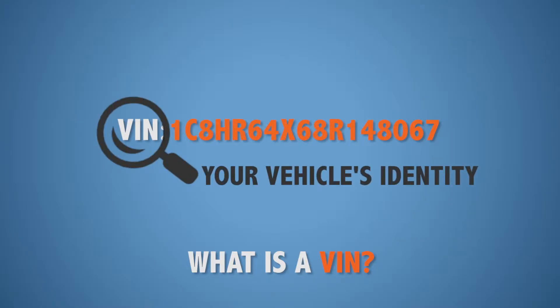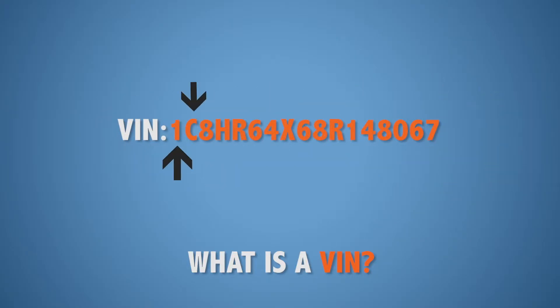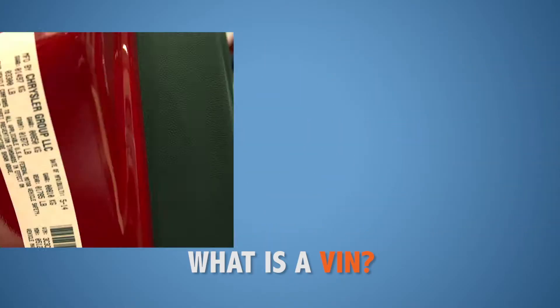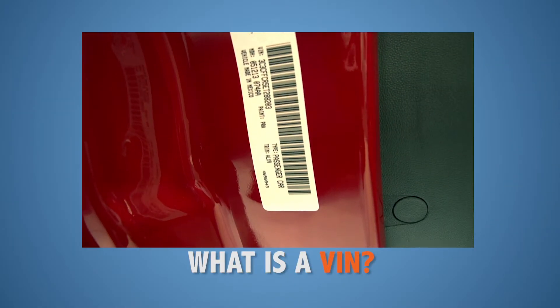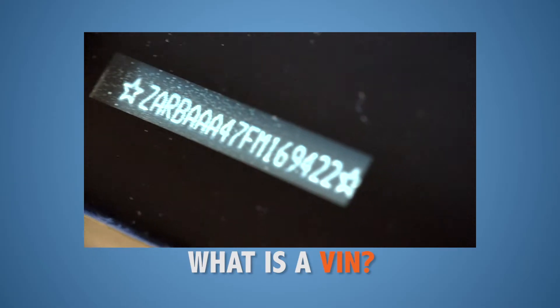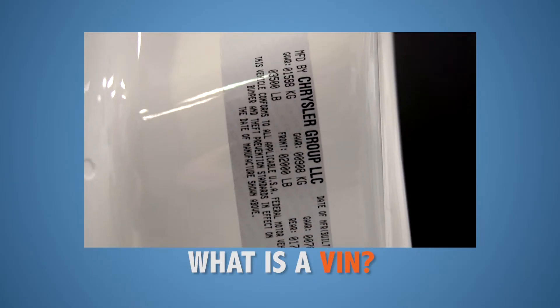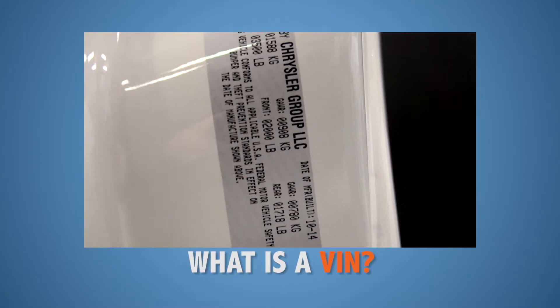The VIN is a 17-character code that specifically identifies your vehicle. Each of these characters represents the specific manufacturing, engine, and mechanical details. Your VIN number is located on the VIN sticker and on a plate that can be easily found on your automobile. This VIN sticker also provides a lot of information on your vehicle.